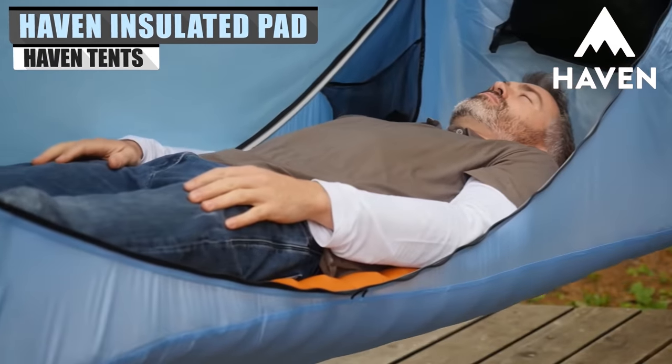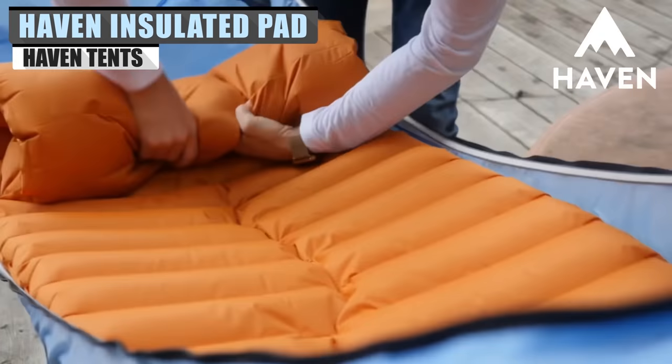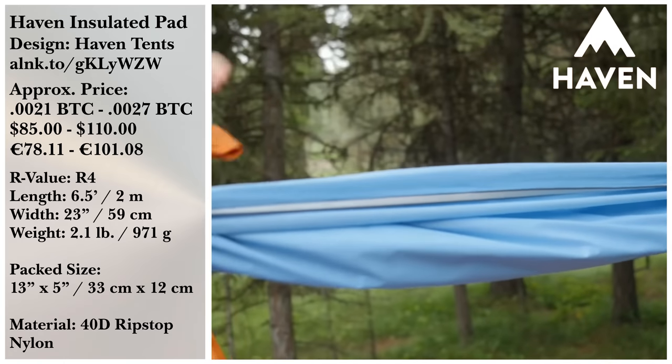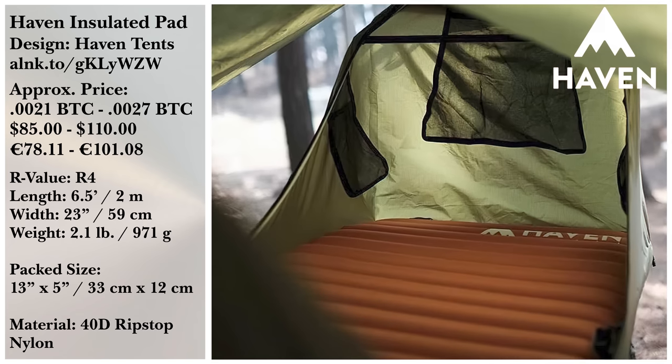If you do pick up a Haven Tent, you might be interested in picking up one of their insulated pads as well. These are 6½-foot air mattresses designed to maximize space. But if space isn't a big concern, perhaps the XL version is more appealing.